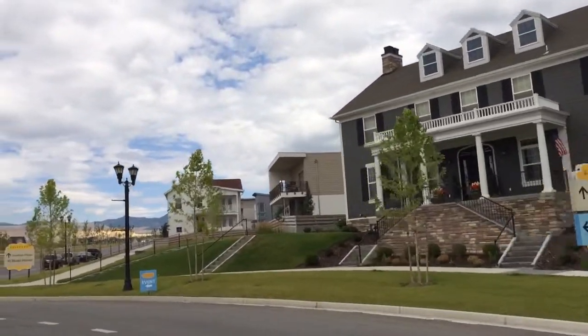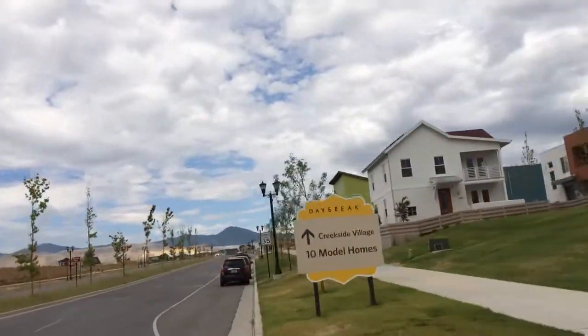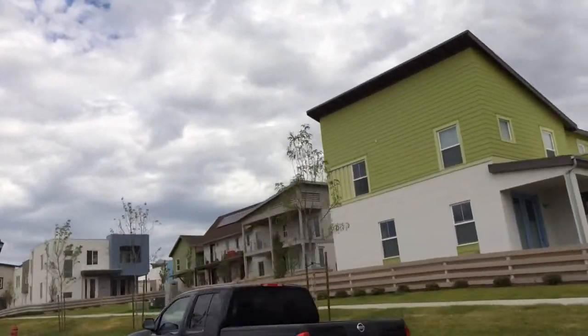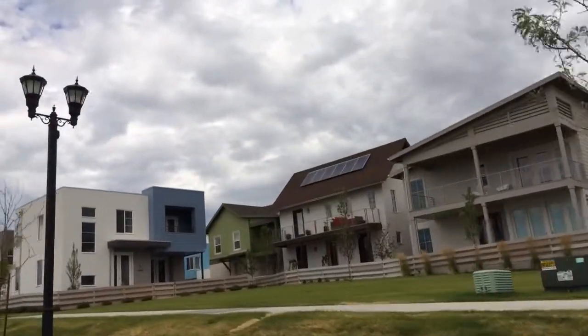This is Tony Reese with Team Reese, and if you're looking for solar-powered homes or contemporary homes, Garbett has quite an incredible inventory here at Daybreak. This is just a quick sneak peek of some of the properties here.